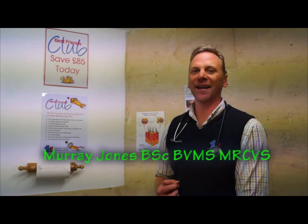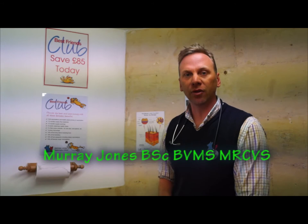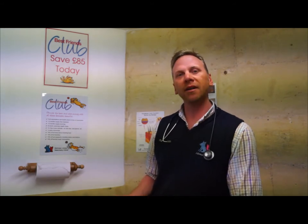Preventative treatment is an important part of pet ownership. The three biggest points of preventative treatment are vaccinations, worming and flea treatment. We at Ashman Jones have the Best Friends Club, which is basically a system that allows you to spread the cost of the payments required for these preventative measures over the year.